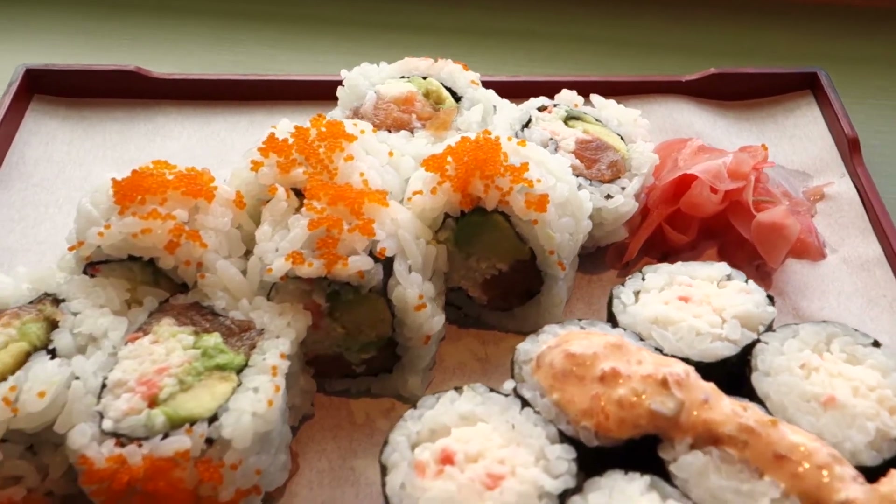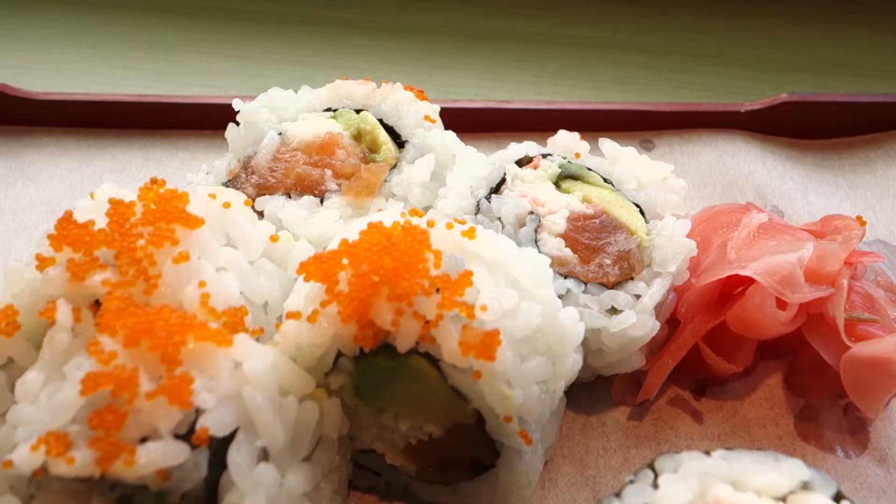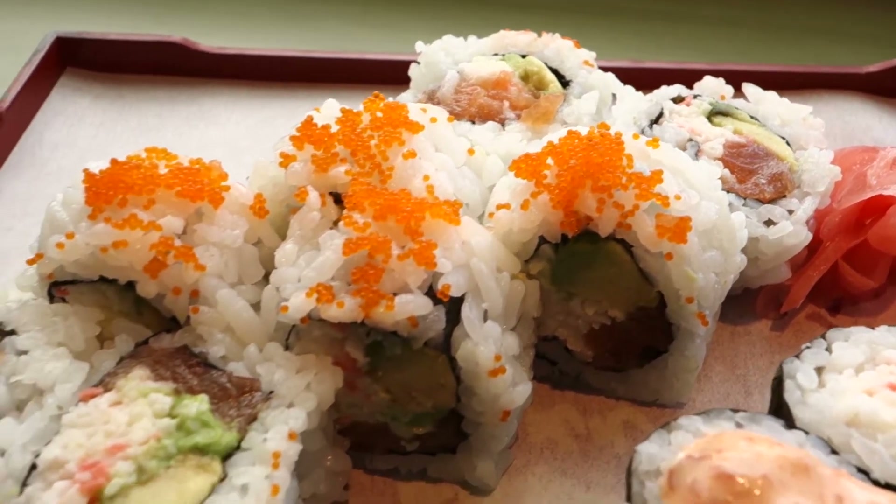So looking forward to trying this food out really soon and hope that you enjoy really good sushi in Vancouver, BC, Canada.